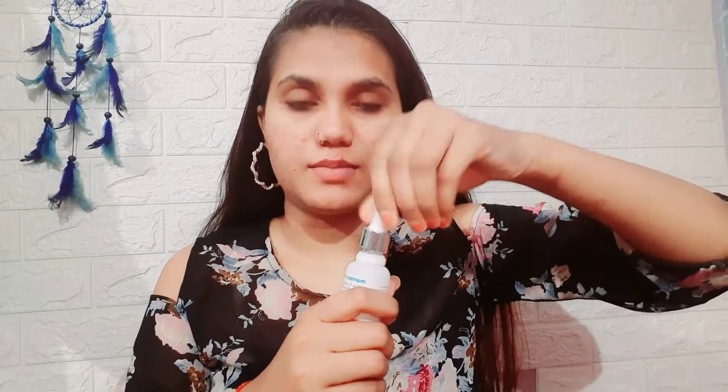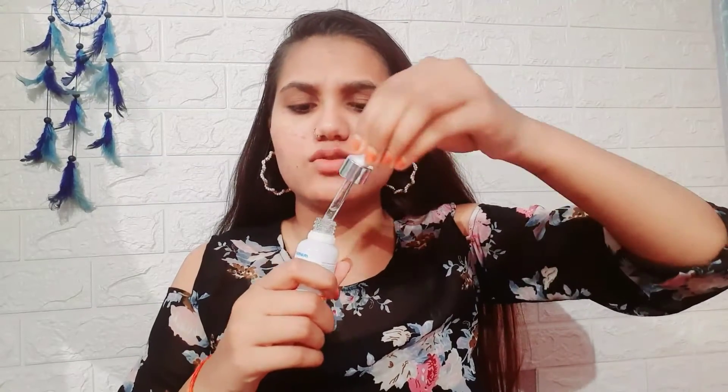Let me show you the texture. It is a facial oil type — you wash your face and then apply it as a serum. You apply it on your face and it is very lightweight. It has a slightly sticky feel but within seconds it blends in very quickly.